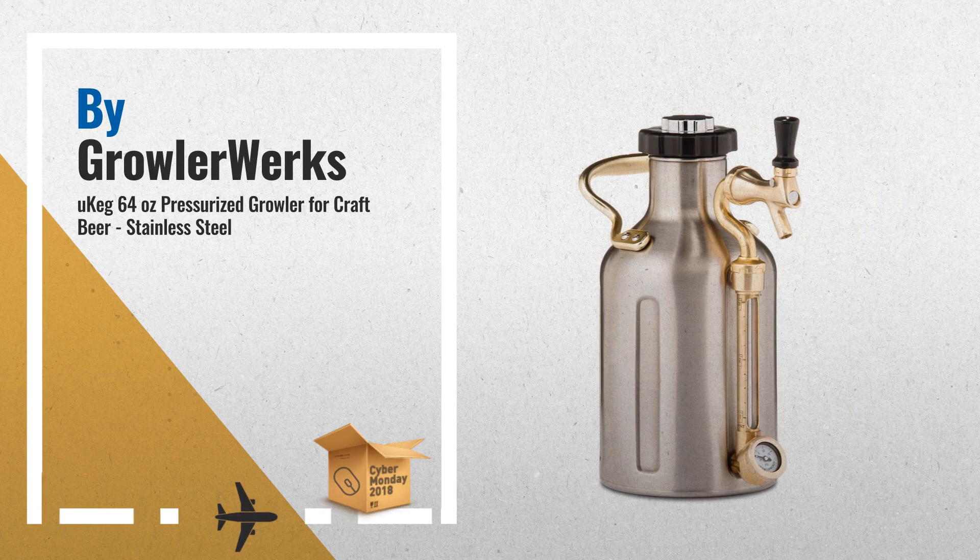Number 3: uKeg 64 oz Pressurized Growler for Craft Beer, Stainless Steel.